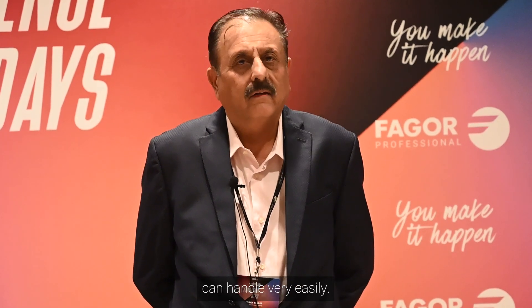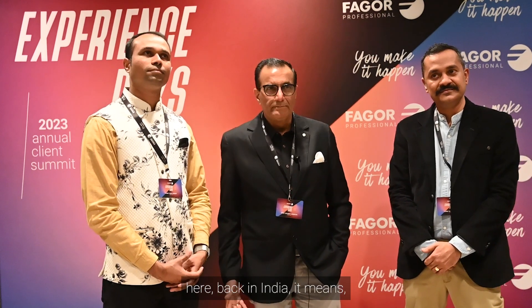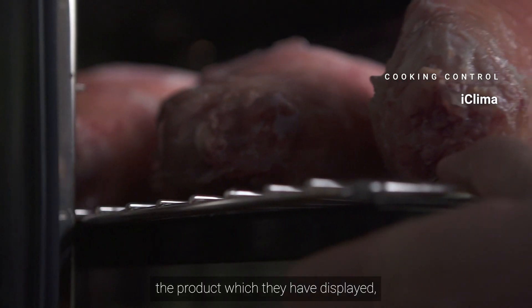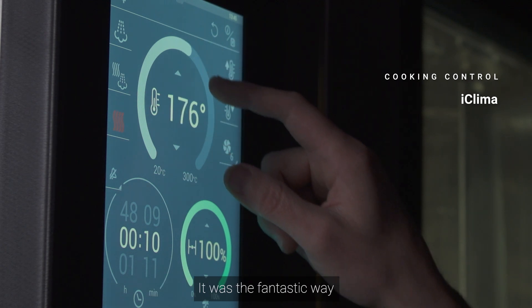Junior staff can handle it very easily. The product I saw today is really fantastic. Though I saw this in Singapore before, it was good to see it here back in India. The way the product was displayed to understand how it works was fantastic.